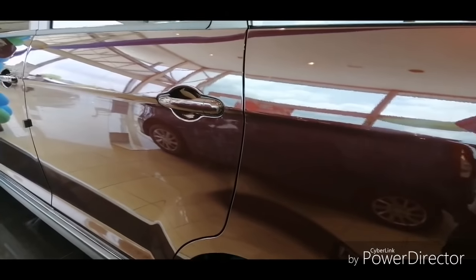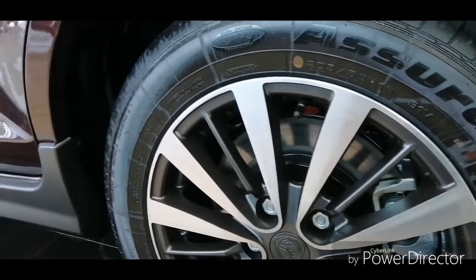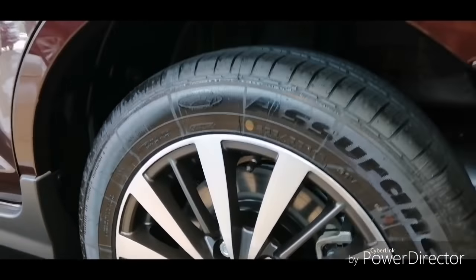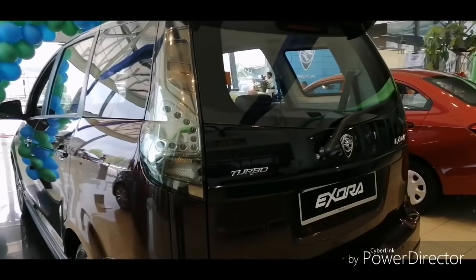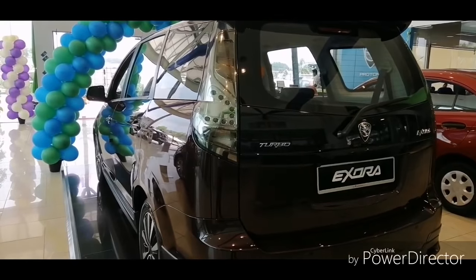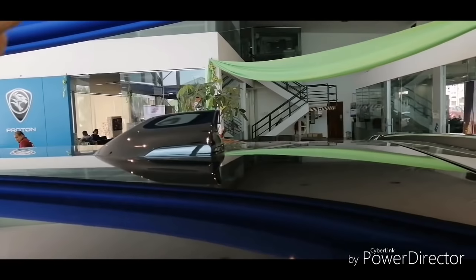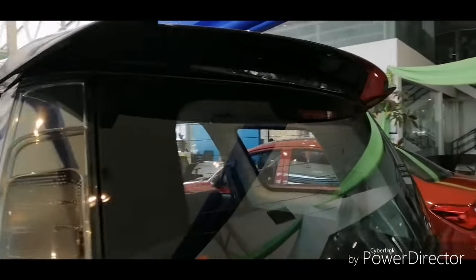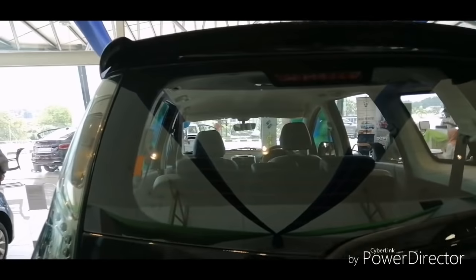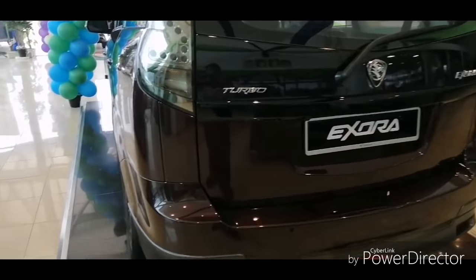The Proton Exora has a good feature: you get front and rear disc brakes, so you have better stopping power. The one thing that differentiates the 2019 model from the rest is the shark fin antenna — Proton updated the Exora with that. You also get a rear spoiler on the Premium while the Executive does not get it.